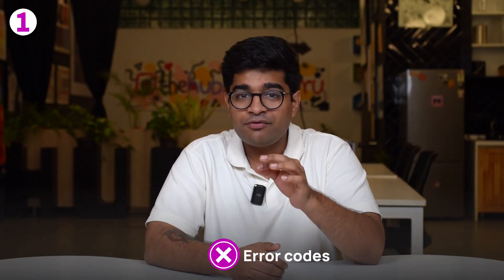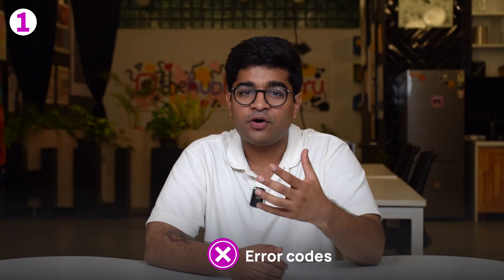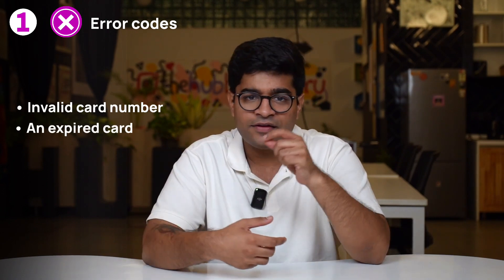Firstly, payment gateways usually provide error codes or response messages to merchants. These codes or messages help identify the reason for the failure. For example, an error code could indicate an invalid card number, an expired card, insufficient funds, or even a technical issue.